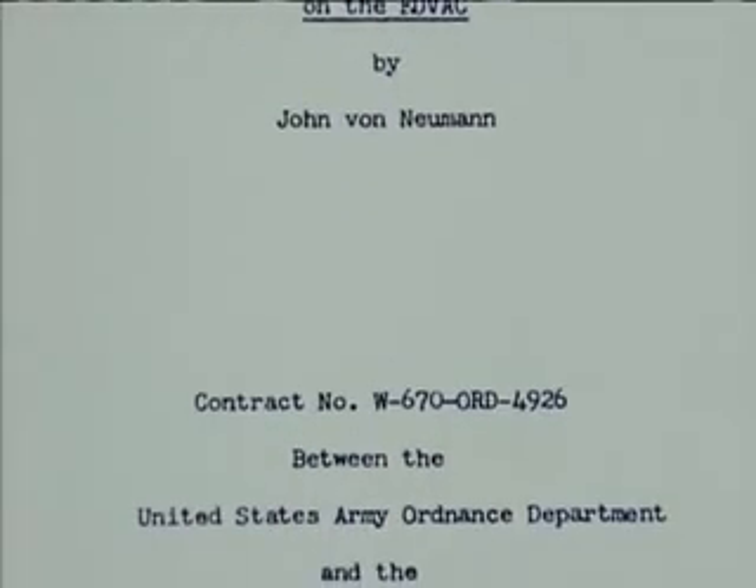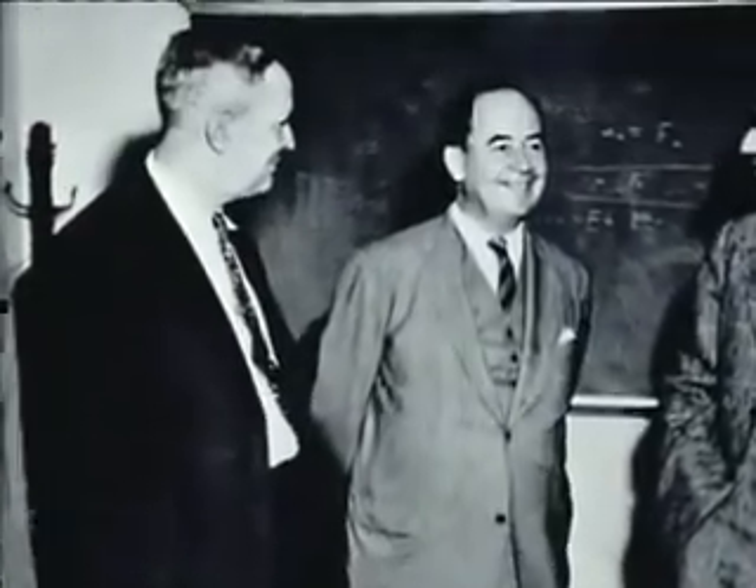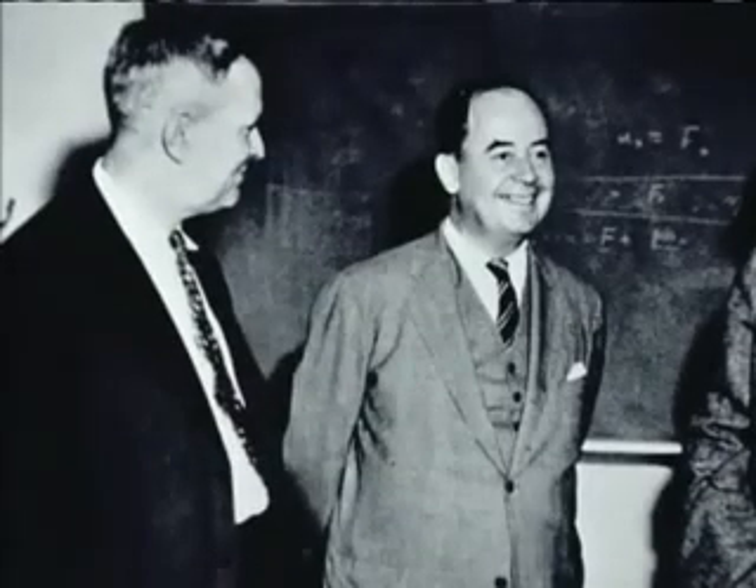Just before the end of the Second World War, John von Neumann, an advisor to Eckert and Mauchly's ENIAC project, wrote a paper that was to greatly affect the next stage of computer design. Von Neumann possessed a photographic memory and was one of the principal scientists involved in the Manhattan Project.